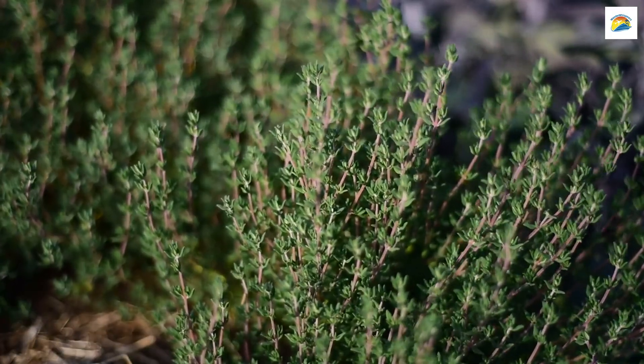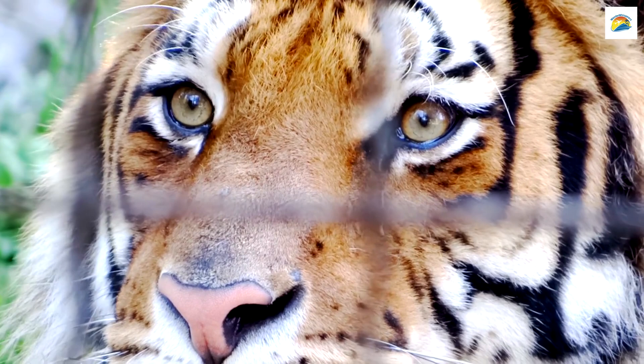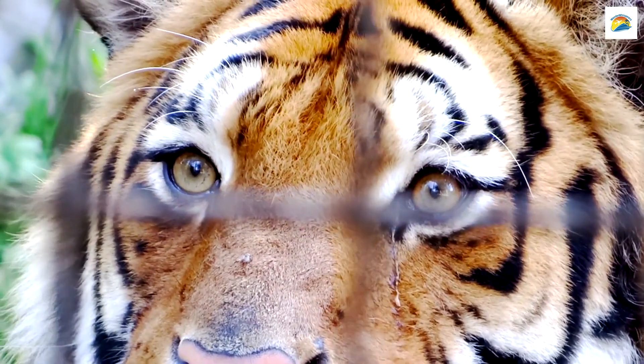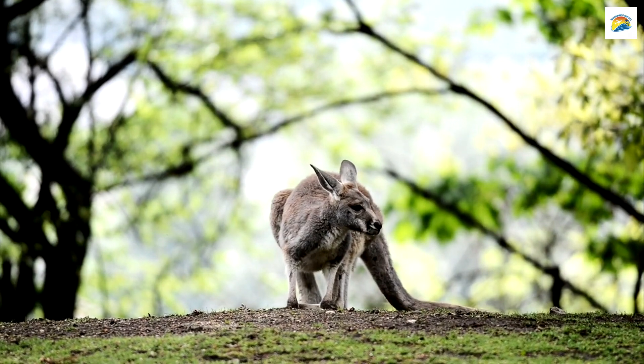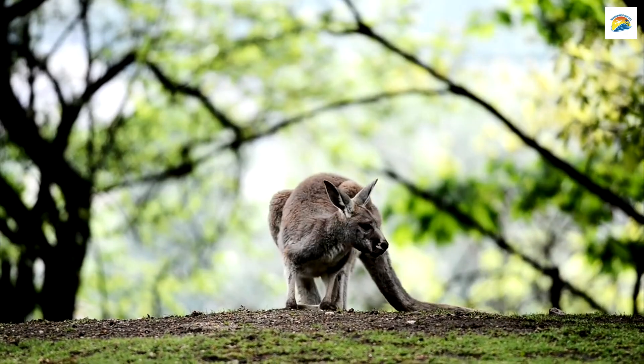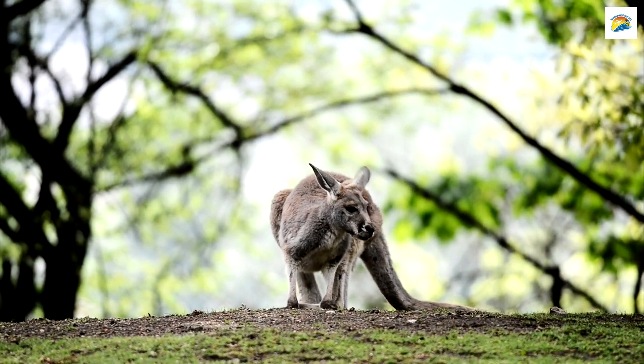The Last Known Thylacine: Hobart holds a poignant connection to the tragic story of the thylacine, or Tasmanian tiger. The last known thylacine died in captivity at the city's Bomari Zoo in 1936, marking the extinction of this unique marsupial.